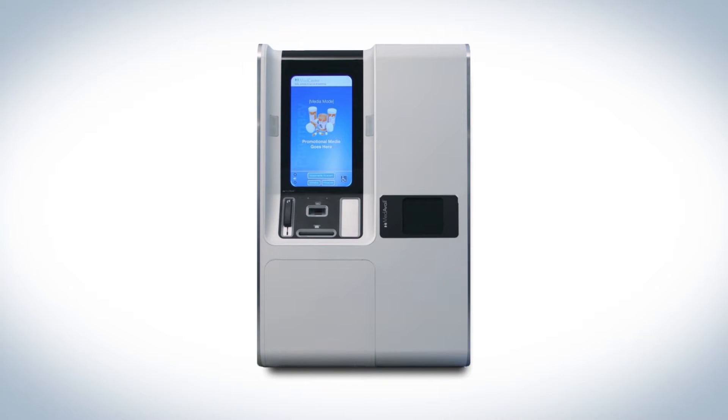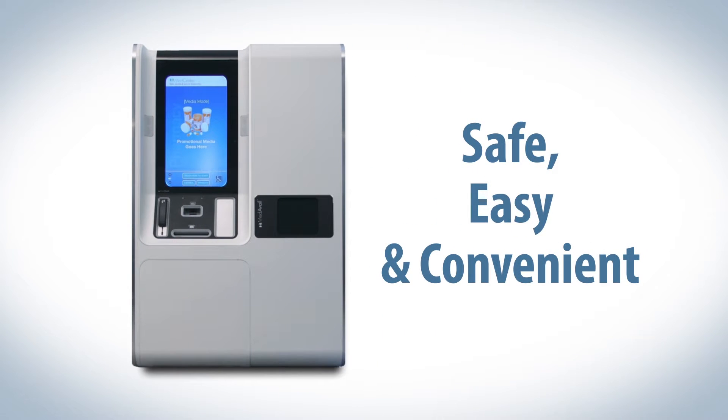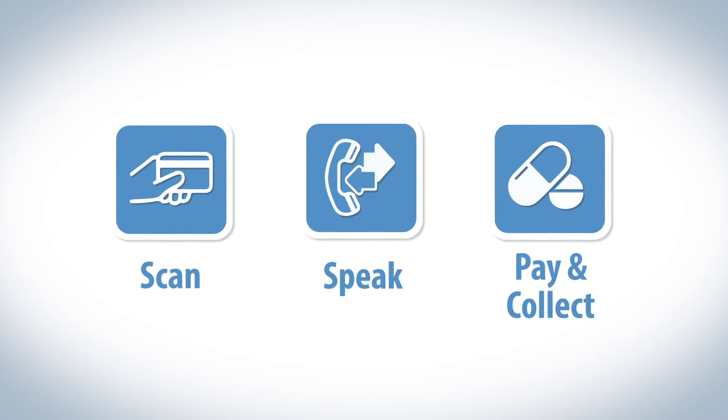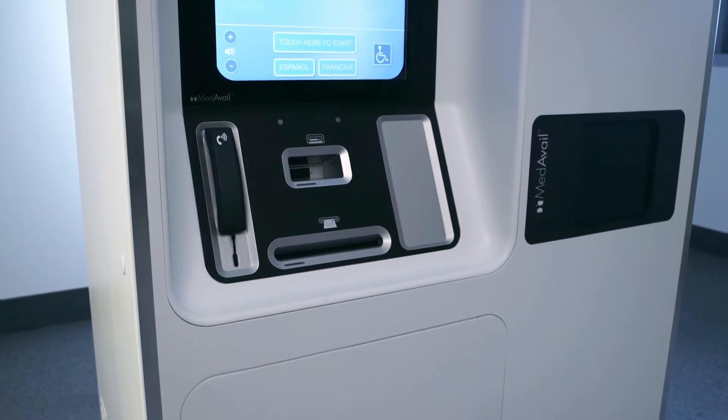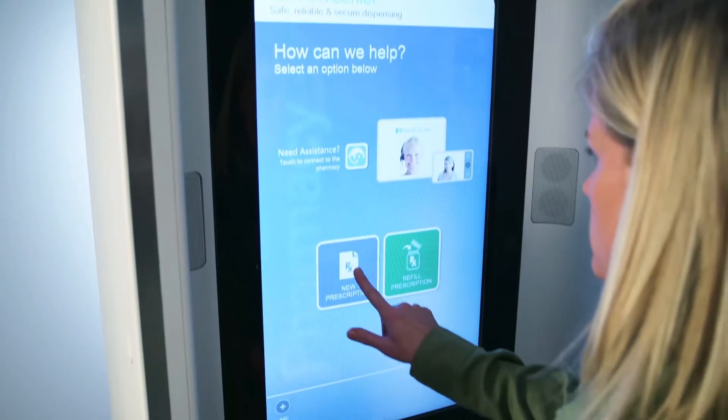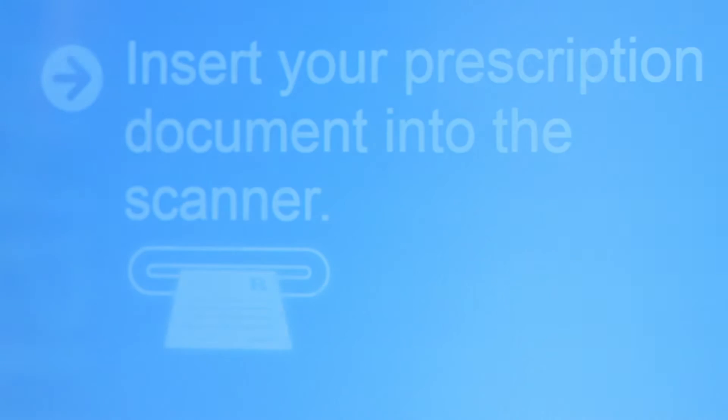The prescription kiosk: a new, safe, easy, and convenient way to access your prescriptions. In three easy steps you can fill your prescription. First, touch the start button to begin. You can fill or refill prescriptions for most medications.